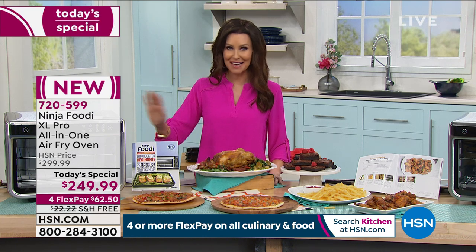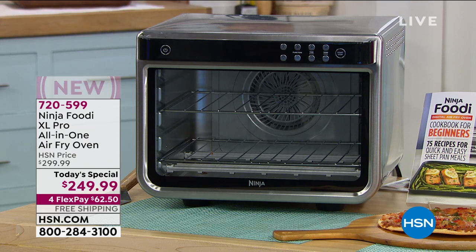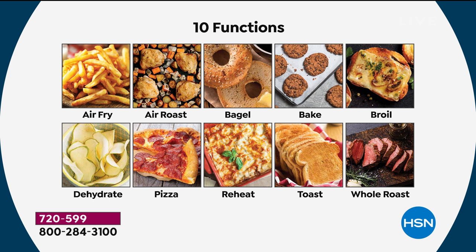It's $22 and change just to ship it to you — you don't have to pay one penny. It's the lowest price we've found anywhere in the market for the brand-new, first time you're seeing it anywhere, Ninja Foodi XL Pro. It is the only 10-in-1 from Ninja. We haven't been able to find a lower price on the 10-in-1.